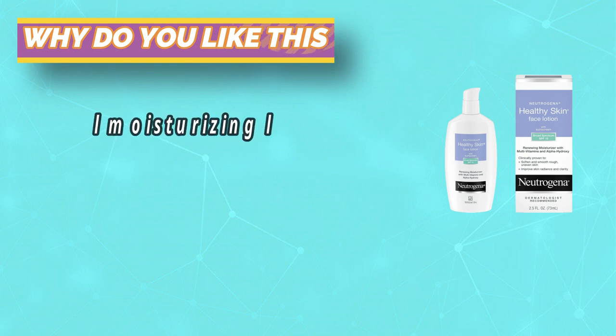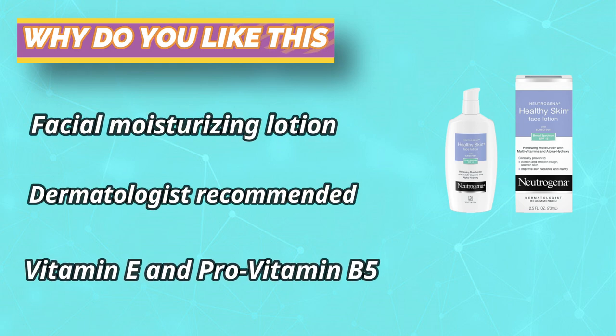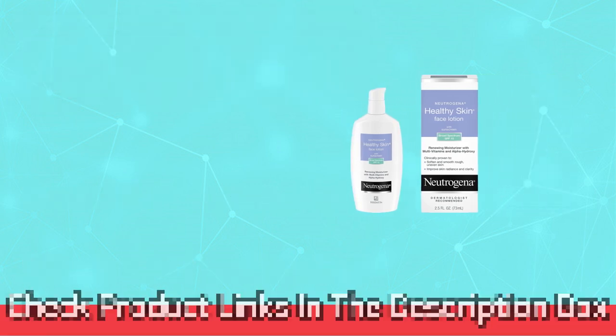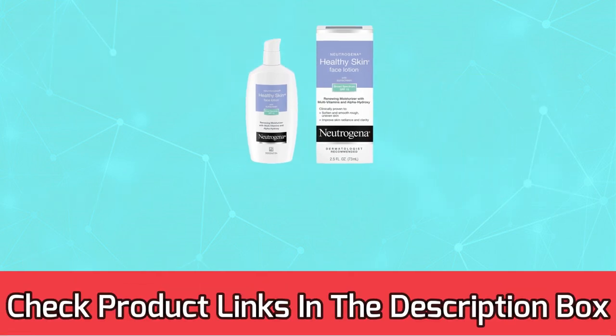Facial moisturizing lotion leaves skin smoother and softer with improved radiance and clarity, with clinically proven results in just 2 weeks. For current prices and discounts, check the links in the description box.